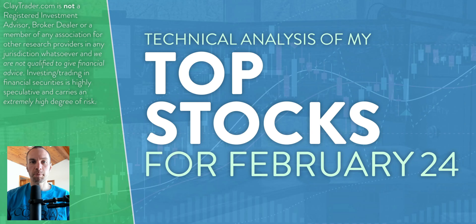Hey, it's Clay at ClayTrader.com. This will be my top 10 stocks as we head into Thursday, February 24th. This will be a technical analysis breakdown. So if you are someone that uses charts within your trading, or maybe you're just interested in learning more about the tool of technical analysis and how it can be used to help make good decisions as a trader, this will be a video for you.